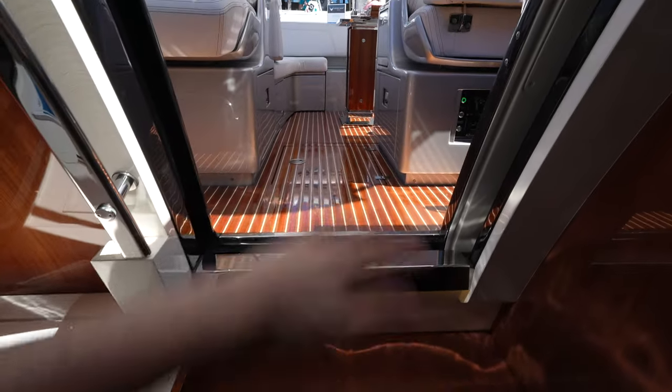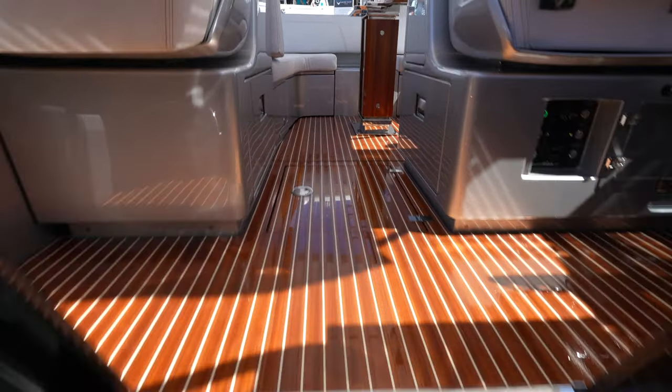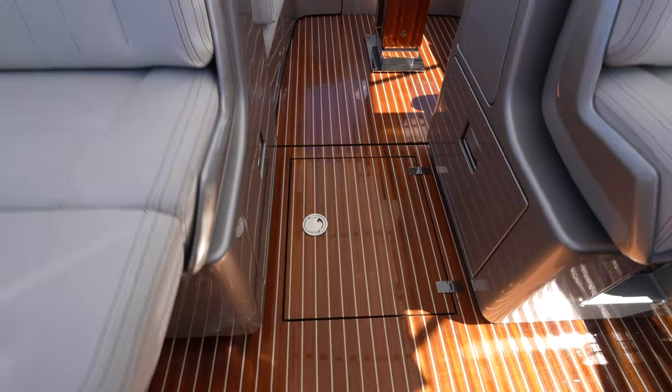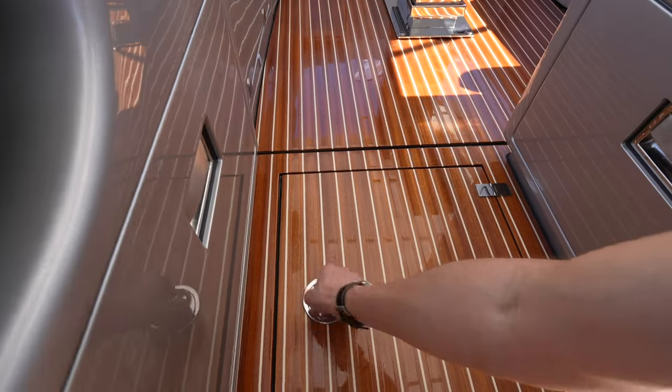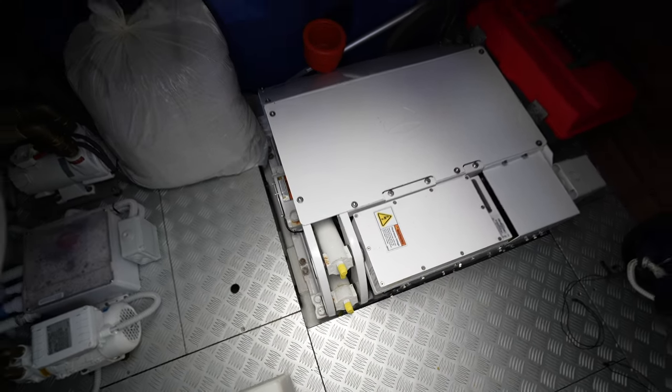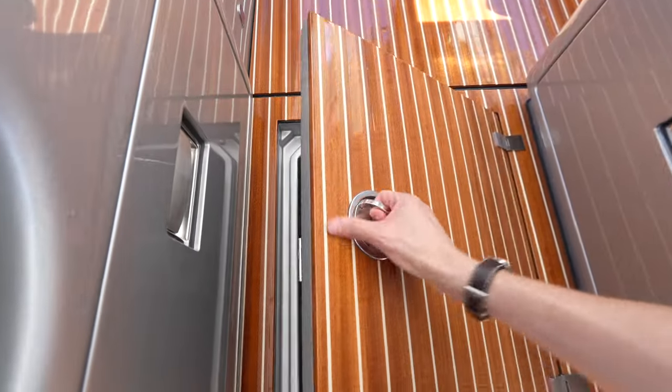That same handcrafted mahogany you find throughout the boat really is lovely. Underneath this hatch, you have a ton of storage space, and right there is the Seakeeper stabilization system. The engines are located further back.